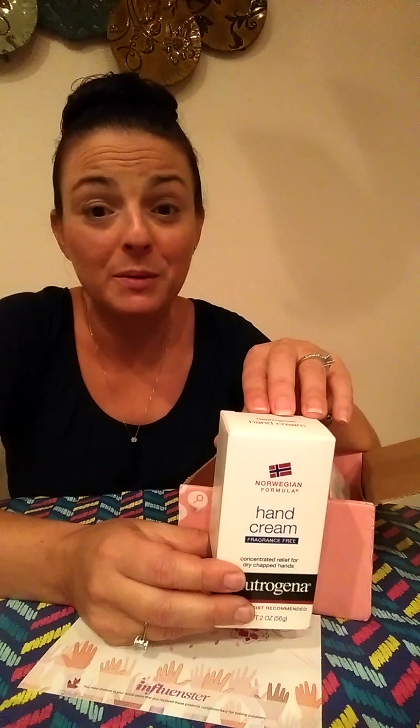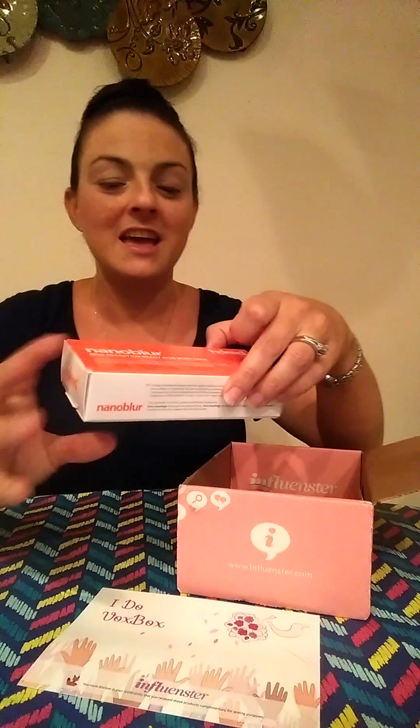Okay, so this is the I Do Vox Box. The first thing I pulled out was some Neutrogena Hand Cream — concentrated relief for dry, chapped hands. When you're in a wedding, you have to shake a lot of people's hands, and sometimes they take pictures of your hands with the ring, so you want them in really good shape. I'll be sharing this with the bride and let you all know what we think.